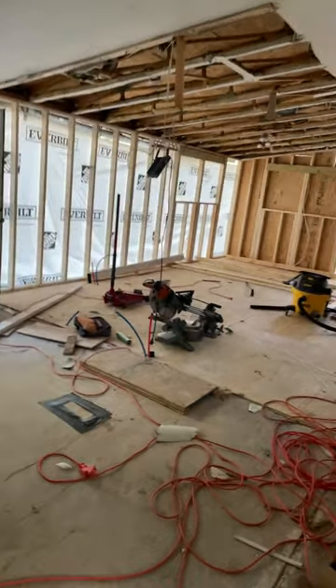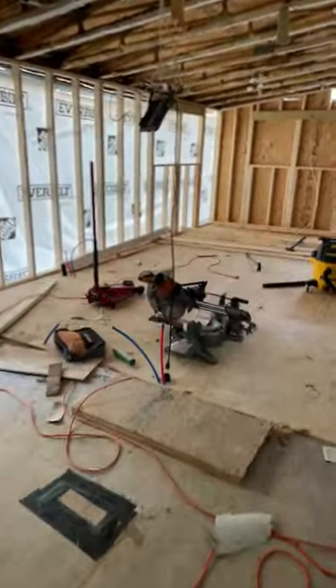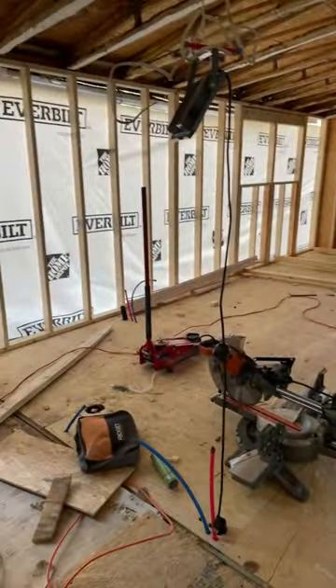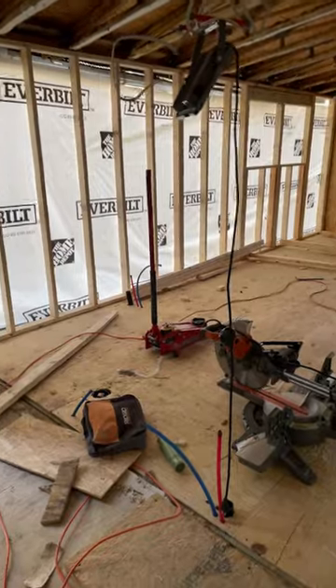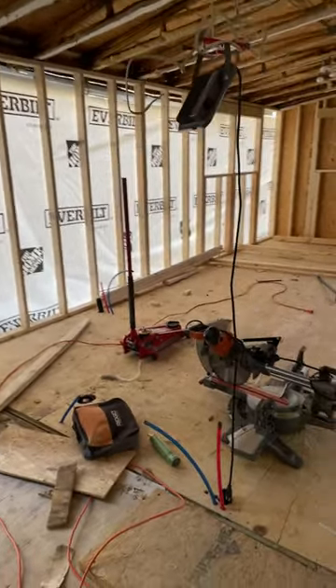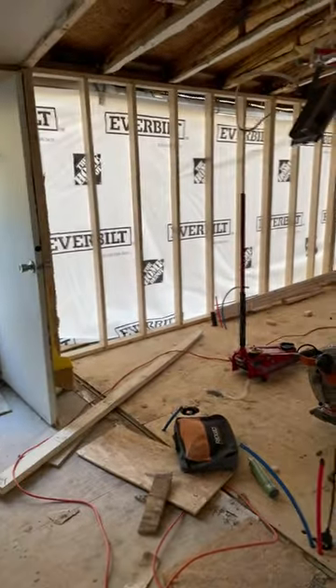Sewanee Homestead update for Friday, January 27th. So the last video update, I said we'd probably have plywood on the floor in a couple days. And we do. Not only do we have plywood, but we have walls.